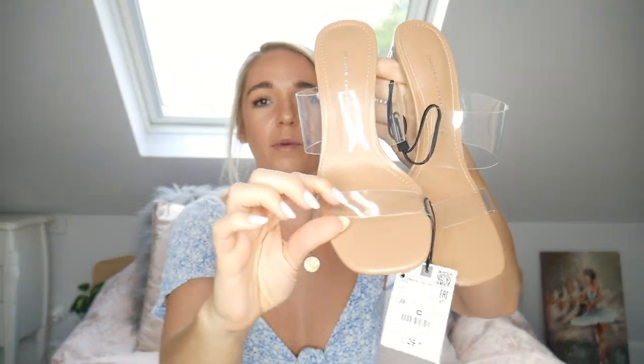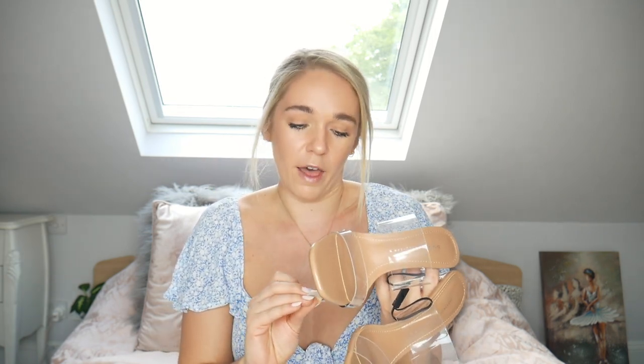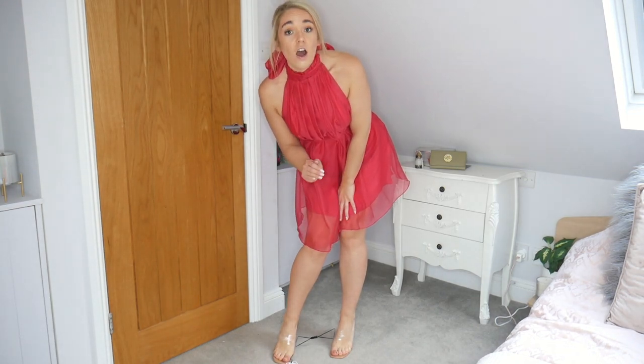Moving on to shoes. I never tend to buy shoes but I'm loving the Perspex heel trend — it makes your legs look so much longer. I'm not really into court shoes as I find them uncomfortable, so I found these mules which I think are stunning. They've got a strap at the front and one in the middle, with nude Perspex heels — they are absolutely stunning. I got them in a size 6 and they fit perfectly. They were £29.99, which is a great price. Please don't zoom in on my toes though!